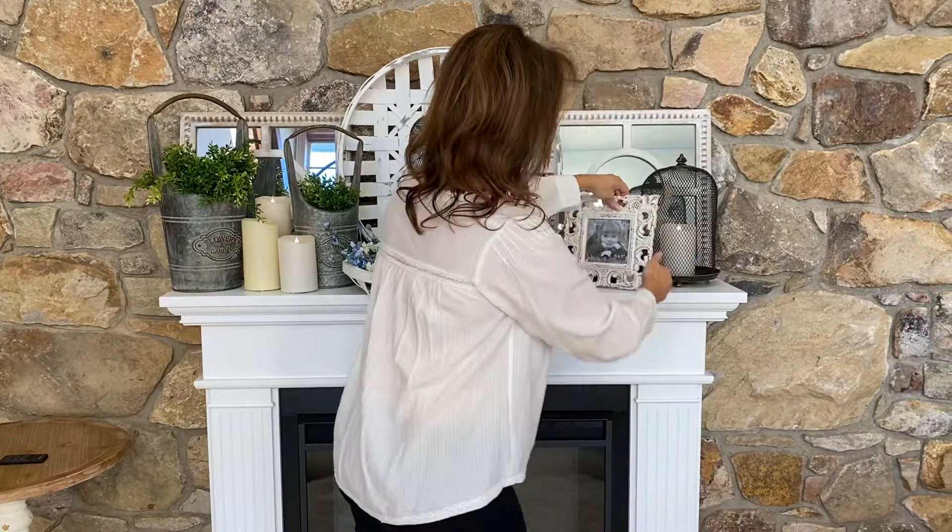This is what you put on mantles, coffee tables, kitchen islands, bookshelves, entryway tables, nightstands — the list goes on and on. There's never a bad place for a great picture, and as long as it looks this good, you're going to want to have them all over your house.